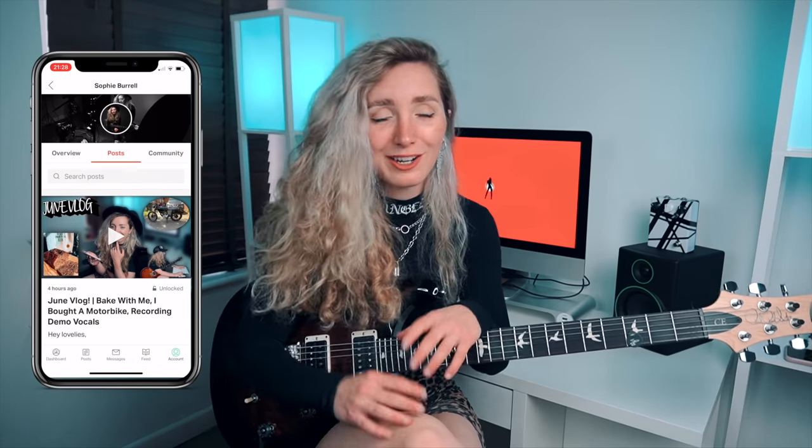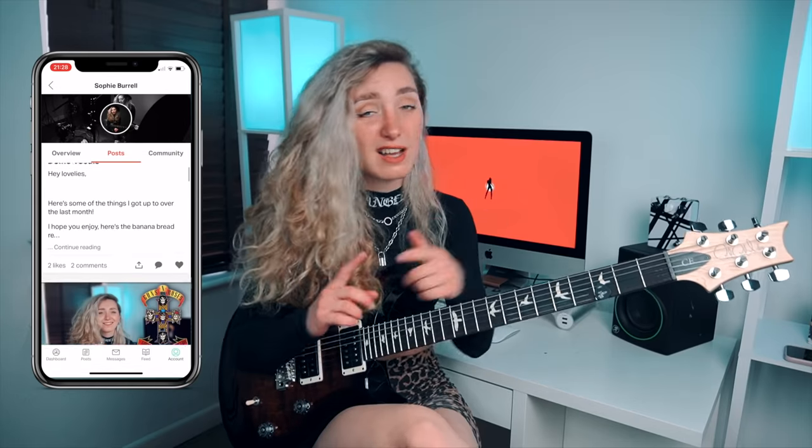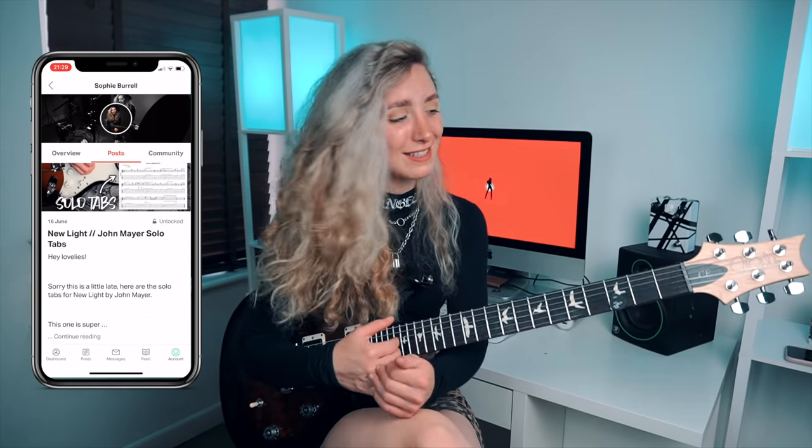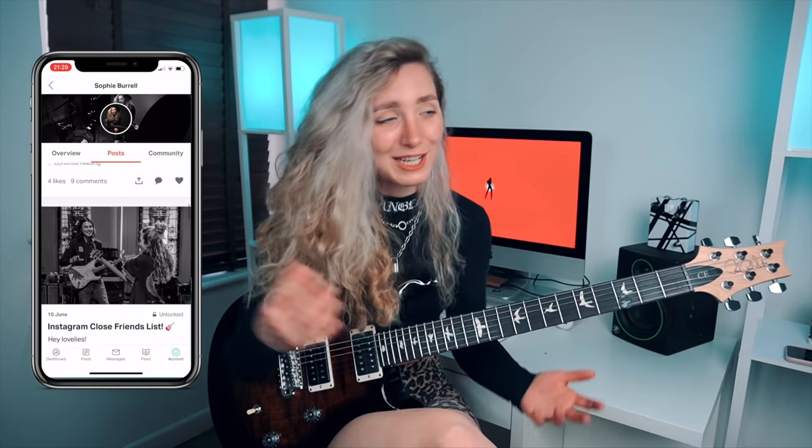If you're interested in learning from me, getting access to exclusive content, or just supporting me a little bit further, you can head on over to my Patreon and check that out. I release exclusive guitar lessons, guitar tabs to every single one of my videos, solo tutorials, lick tutorials, exclusive vlogs, behind the scenes, exclusive merchandise, one to one zoom calls and more — so go check that out and I really really appreciate your support.